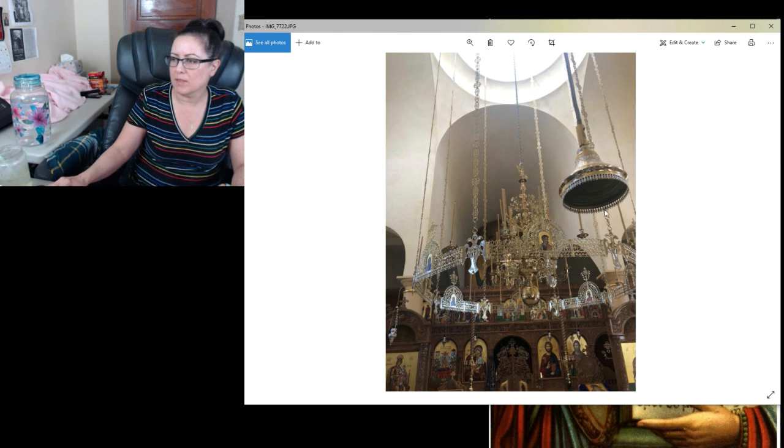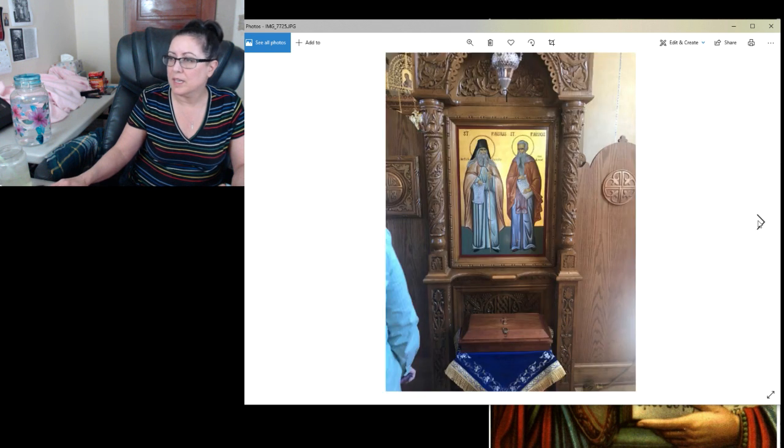Here's a closeup of that chandelier — it probably has a special name. This is when we were allowed to walk closer and take pictures. This is the priest's doors where he goes in and out, and more icons of Jesus and Mary and John the Baptist.